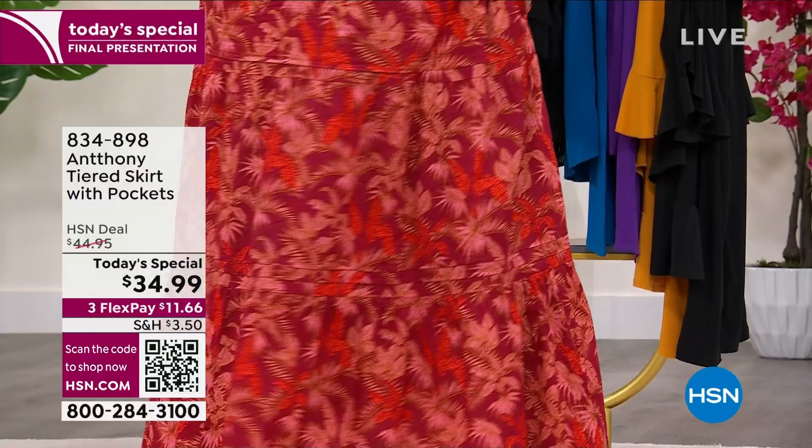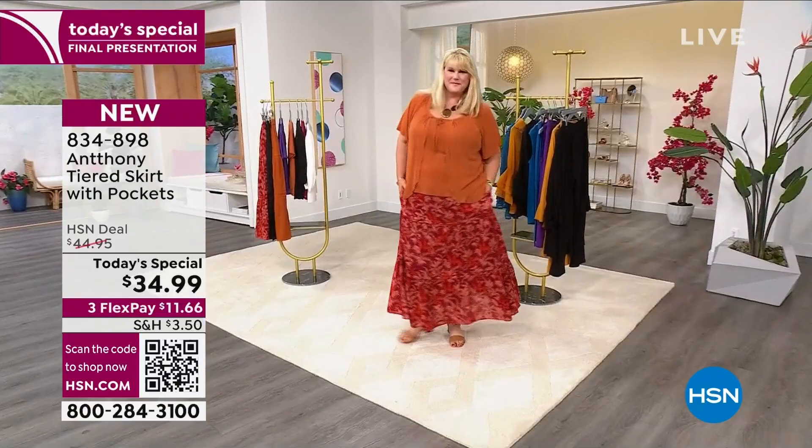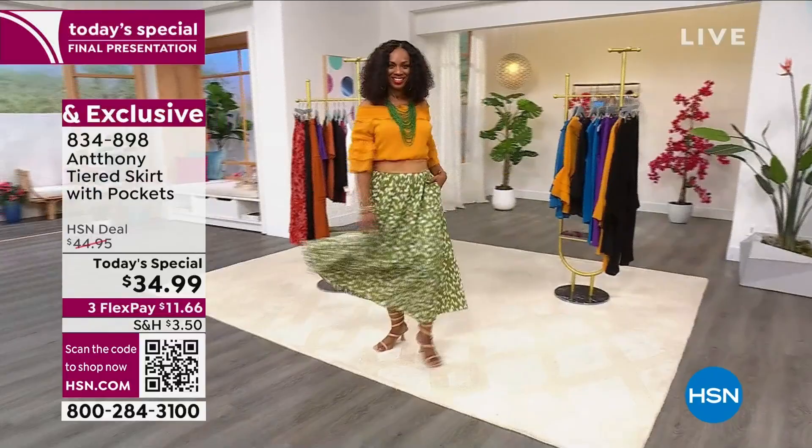You can wear this skirt with some cute heels, sneakers, or sandals. When the fall comes, you can wear these with your favorite leather boots. You're going to love your Today's Special.